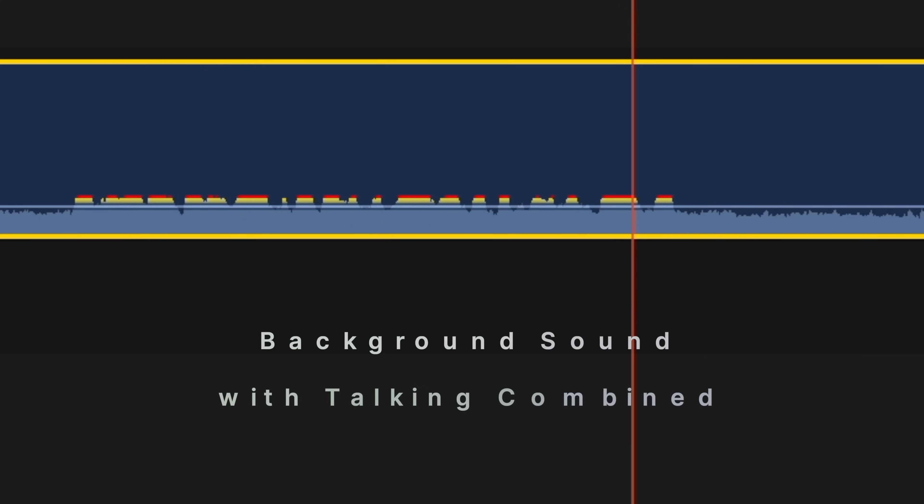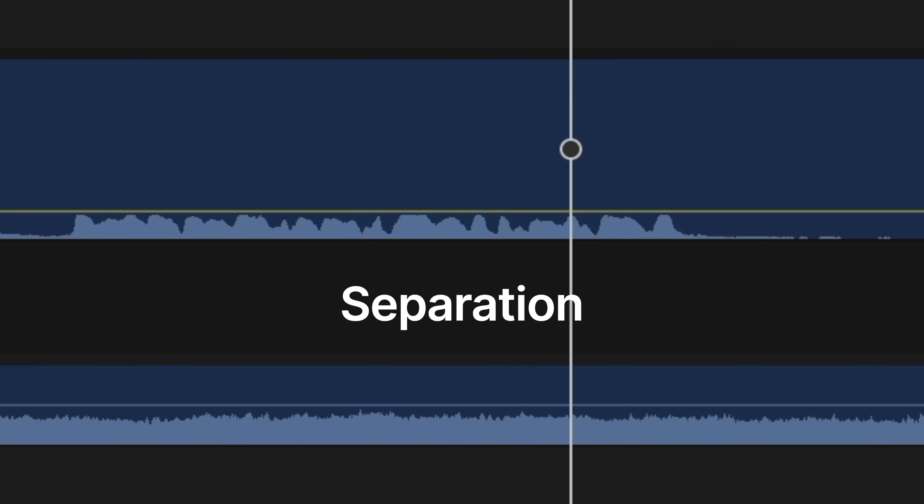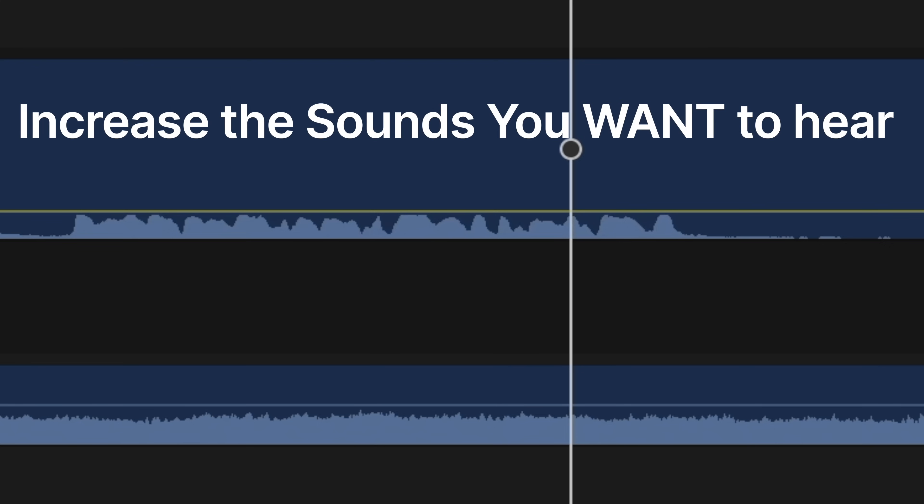Noise reduction has historically allowed hearing aids to identify modulation differences of speech and background noise — speech having more peaks and valleys and background noise being more steady state. When hearing aids identify this, they give more amplification to the peaks and valleys and less amplification to the steady state sounds, so less amplification is given to steady state noise and amplification is preserved for the speech. The problem with digital noise reduction is that it typically just increased auditory comfort — it did not improve signal-to-noise ratio.